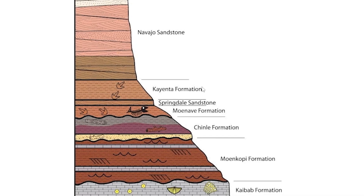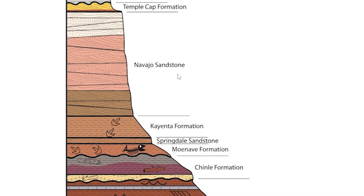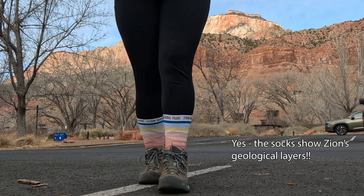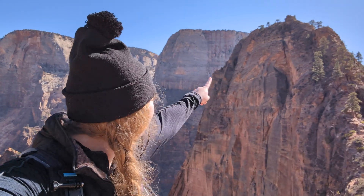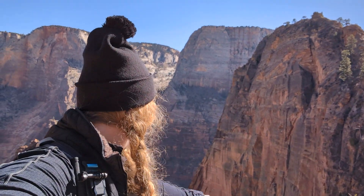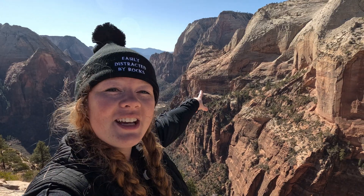Going up a few levels of the rock record and forward a few million years, we are entering the early Jurassic period, and we're seeing the formation of the rock that now makes up a majority of Zion Canyon's beautiful cliffs. Do you see these towering red and white cliffs in the background here?